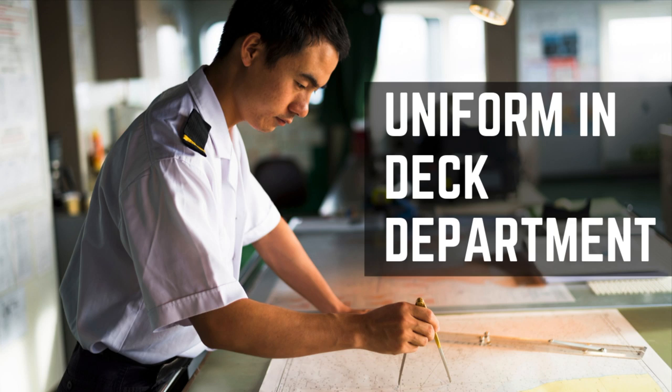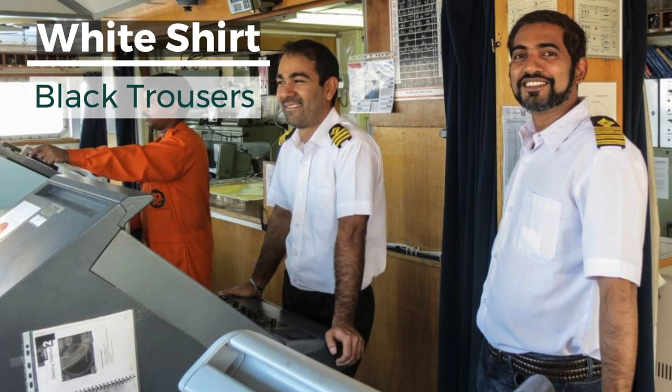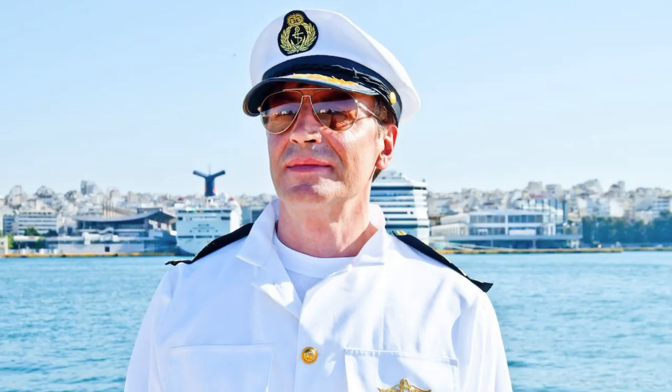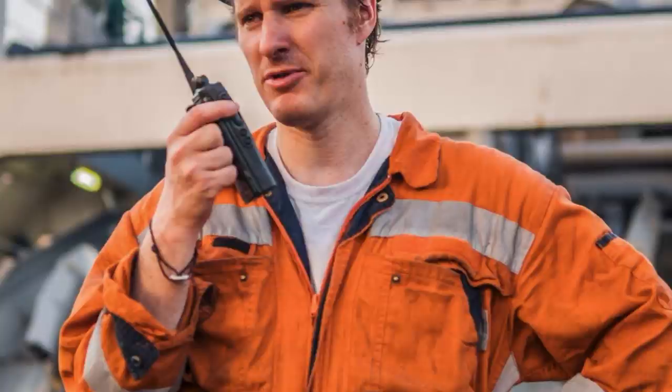Deck officers working on a merchant ship usually wear a white shirt and black trousers with epaulets according to their rank when on the ship's bridge, accommodation, or mess area. The uniform is accompanied with black formal shoes and a pullover or sweatshirt during cold conditions. The cap, also known as a P-cap, is a black hood with a white top having an anchor symbol. While working on deck or during cargo operations, a deck officer can usually be seen wearing a boiler suit along with other personal protective equipment.